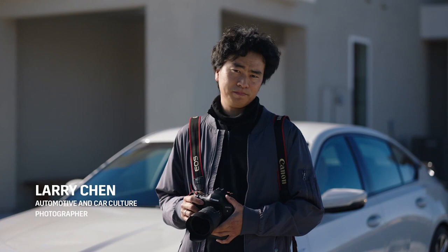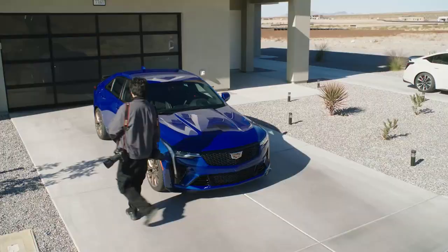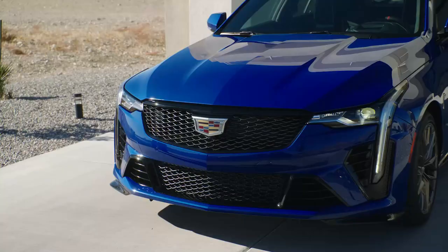Hey everyone, I'm Larry Chen, automotive and car culture photographer. Cadillac invited me out to check out their brand new V-Series Blackwing. Let's take a look. You look at it and you know it's something special because front and center, it's a Cadillac.